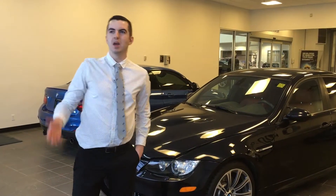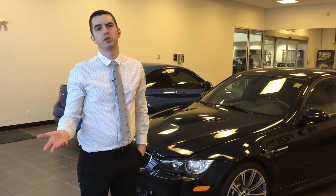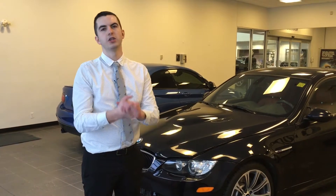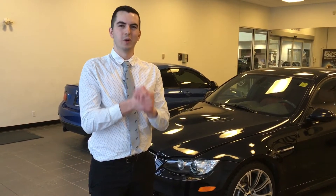Hey there folks, Connor here. I apologize that I haven't put up a video walkaround in recent days, and that I took a leave from the car industry for a little while. But I'd like to let you guys know that I'm here at Edmonton BMW now and I'm very much looking forward to working here.